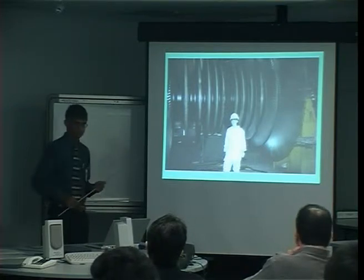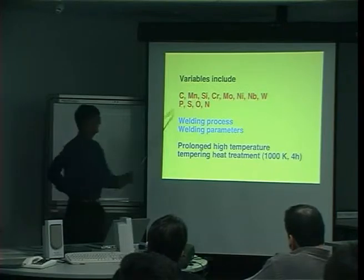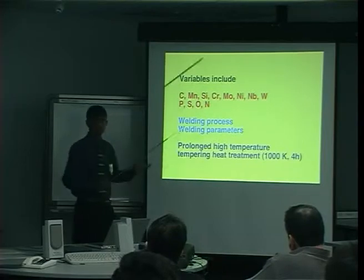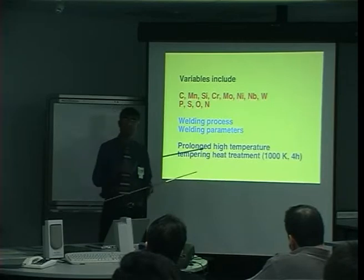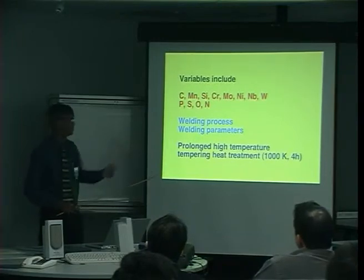The number of variables involved in designing a steel for an application like this is huge. Here is just a conservative list. We can throw in many different elements into the steel — some in large concentrations, for example manganese and chromium (chromium for oxidation and corrosion resistance), some in parts per million: sulfur, phosphorus, boron, etc. — and yet they will have a profound effect on properties. These modern alloys contain many other elements, including exotic ones like rhenium.